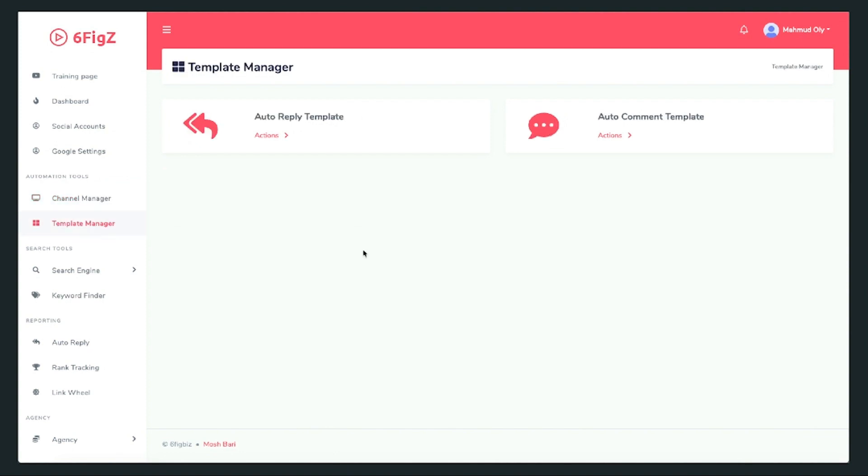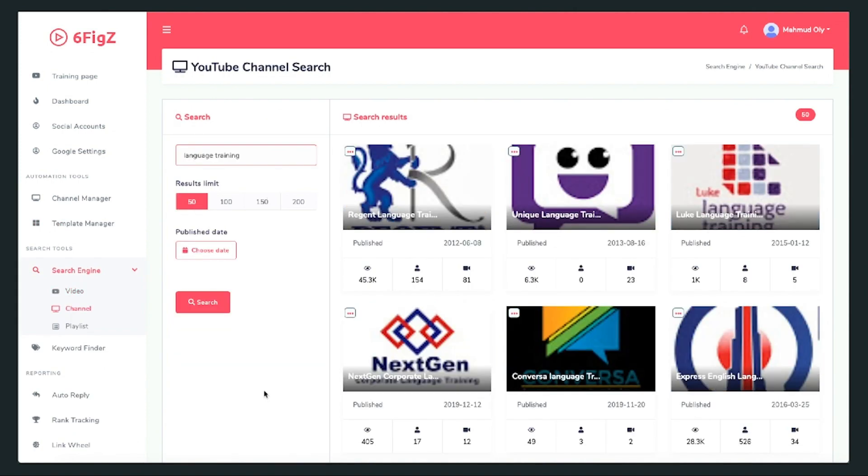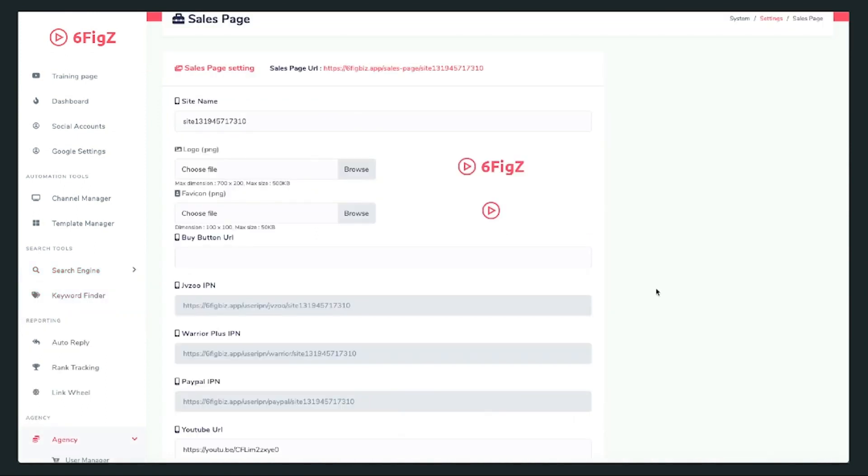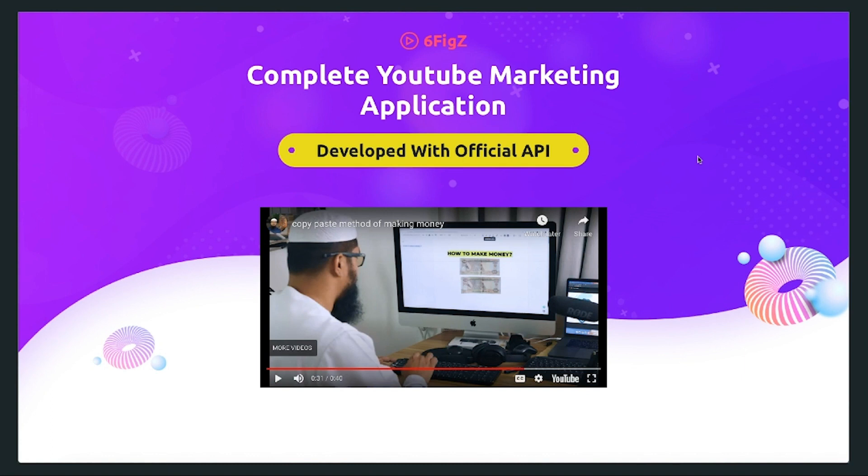You can create templates for automatic replies and automatic comments. You can do YouTube video research, channel research, playlist research, and keyword research. The best part is it comes with agency license — all you need to do is change the logo and favicon, add your own buy button and your own video or VSL, and a professionally built sales page is ready to help you sell the software as an agency. SixFigs is launching on 15th August at 9am EST.